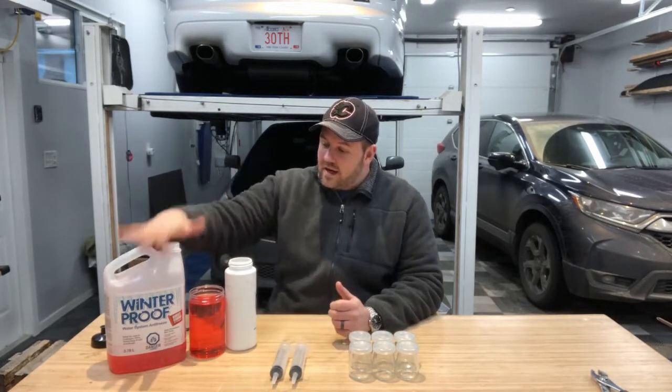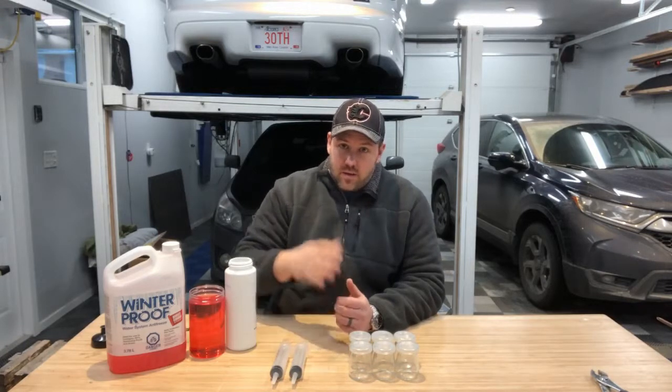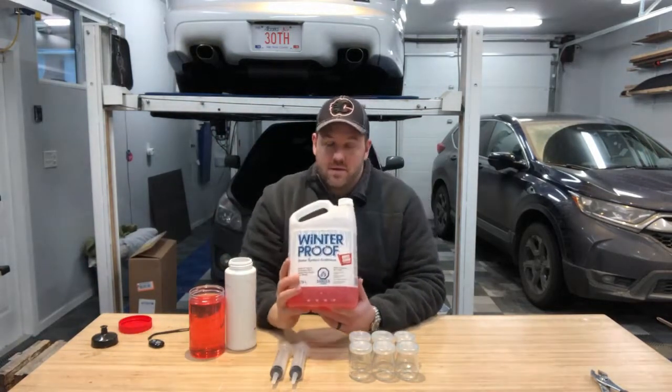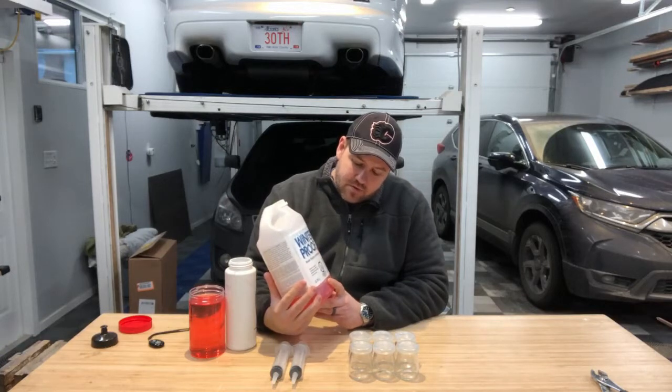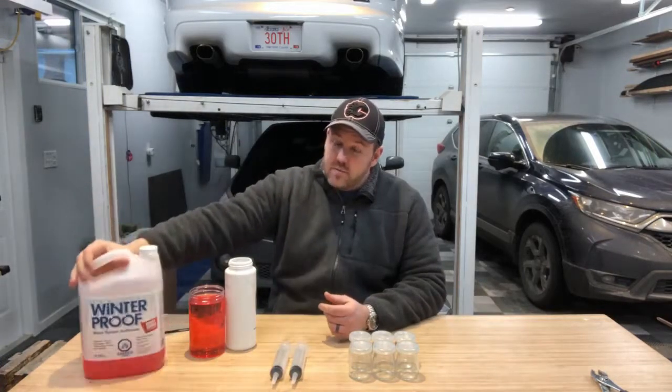For this test I'm going to mix ratios of antifreeze and water, starting from one part antifreeze to four parts water — so 20% concentration — and then going up to 40%, 60%, 80%, up to 100%. This particular product is called Winter Proof. I looked on the website and it says burst proof to minus 50 Celsius. I'm not really sure what that means. Does it stay completely liquid until minus 50°C, or does it stay in a gel-like state to minus 50°C before your engine block explodes? I went to the website and looked, and they don't say anything clear — just a bunch of nice videos.